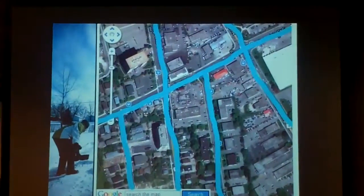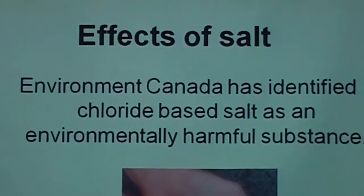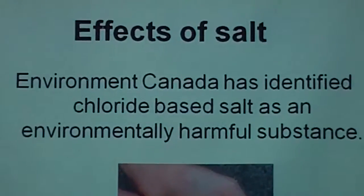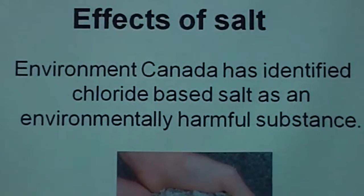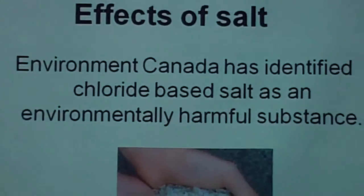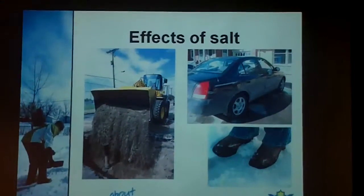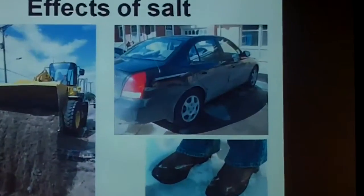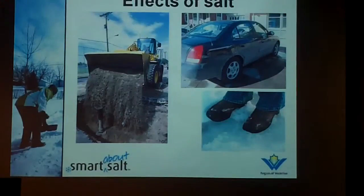What can regular citizens do to reduce salt usage? Most importantly, dressing for our winter environment — we are Canadians, we have winters, and we need to be prepared. Wear appropriate footwear. If you drive, use snow tires, drive for the conditions, slow down and take your time. After a snowstorm, shovel right away to get the snow off your driveway, giving it time to melt and preventing icy buildup. If you have downspouts, make sure they're not puddling onto the driveway, and redirect them away from your walkways and driveways.